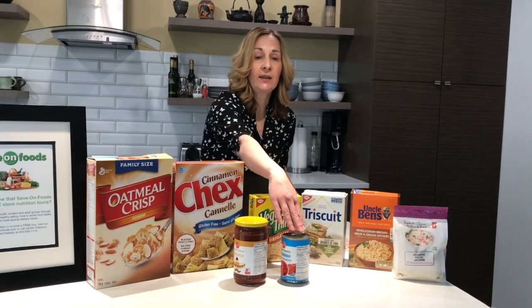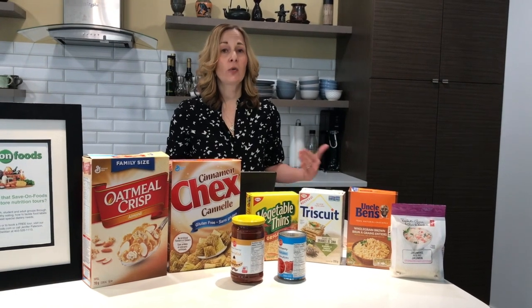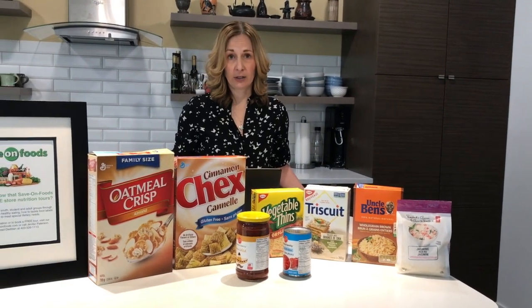When you're reading the ingredients list, if sugars are one of the first three ingredients, you know that product is going to be a little bit higher in sugar.